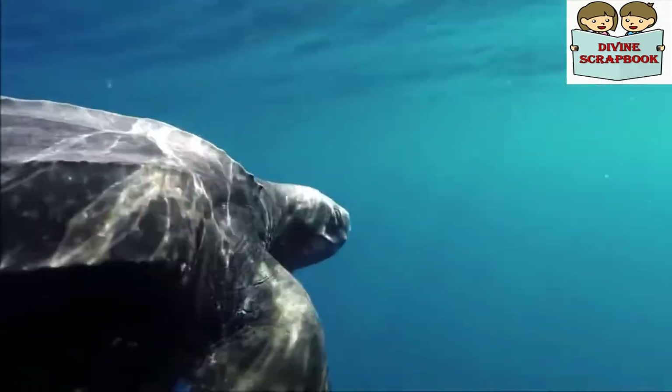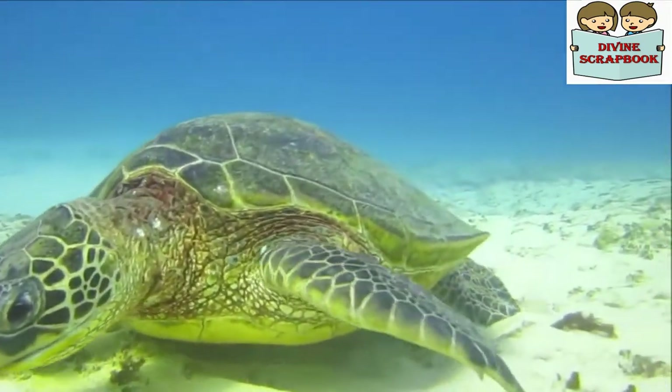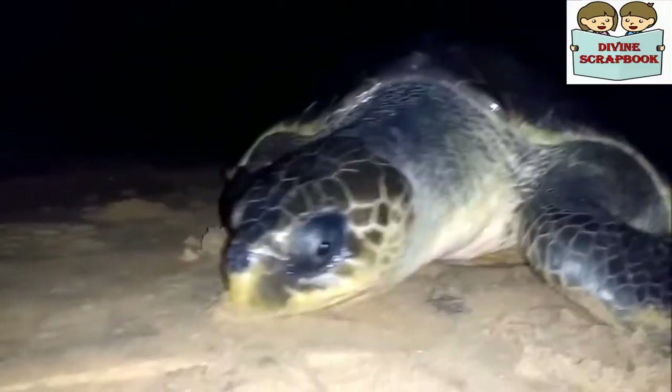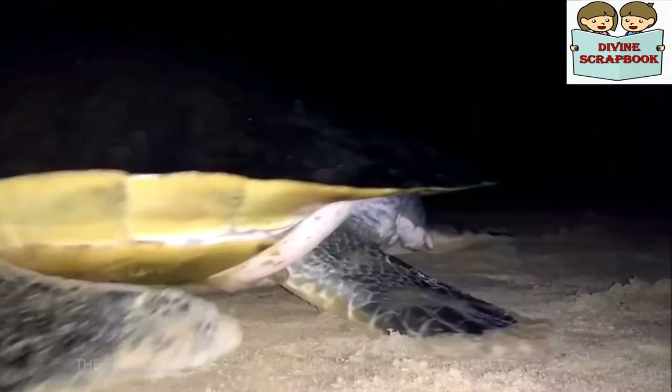Let us look at some of the sea turtle characteristics. Sea turtles live their life entirely in the ocean, but they still have a connection with land — they must come ashore to lay eggs.